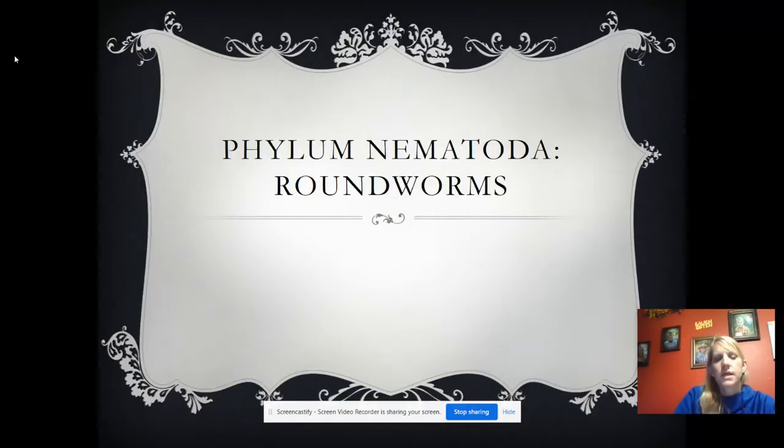Hi, I'm Mrs. Jardy Ann, and we are going to talk about phylum Nematoda today, which are the roundworms.